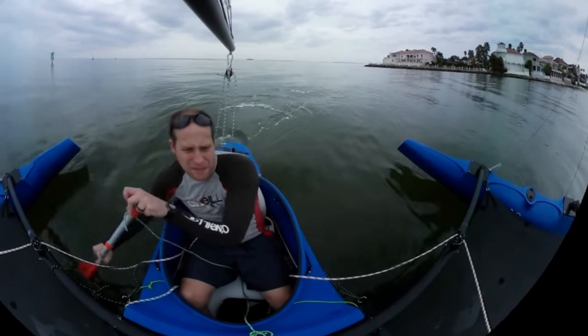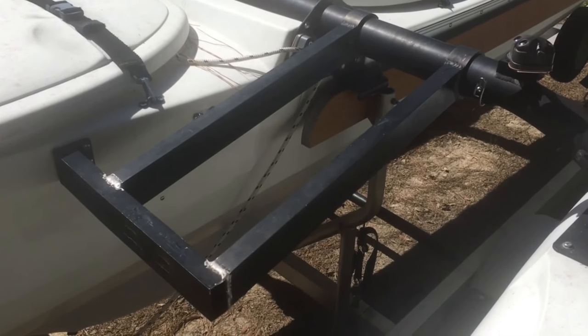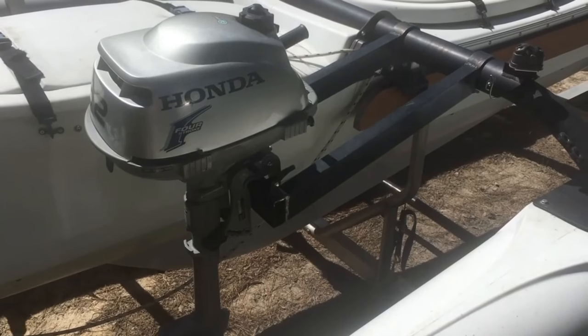We don't have a motor, so when the wind dies we get to paddle our way back home. However, the dealer sells a motor mount which can accommodate a small outboard motor or trolling motor.